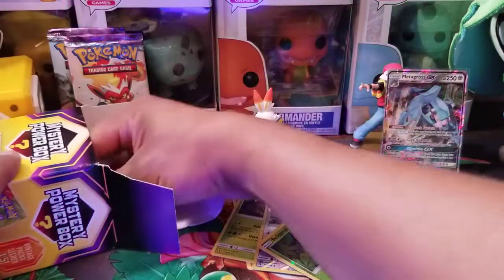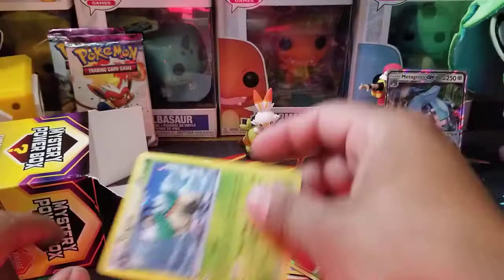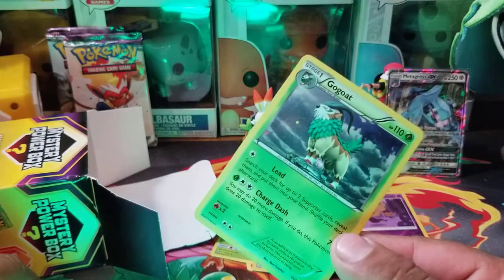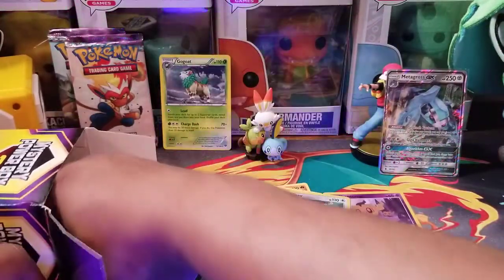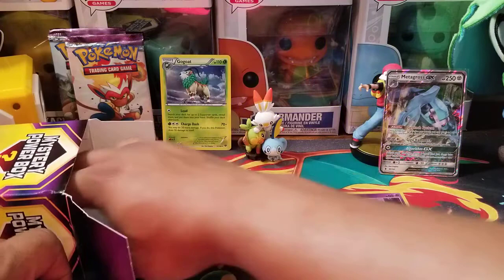One of the prizes is going to be this code card — Kangaskhan GX Box. Do they buy all the clearance items and just stick them in boxes? Oh nice — Go-Goat, a holo rare goodness right there. Go-Goat! So we did get a pretty good card right there. We got another Rayquaza pin — I was wondering if it was going to give me Mega Latios or Rayquaza.